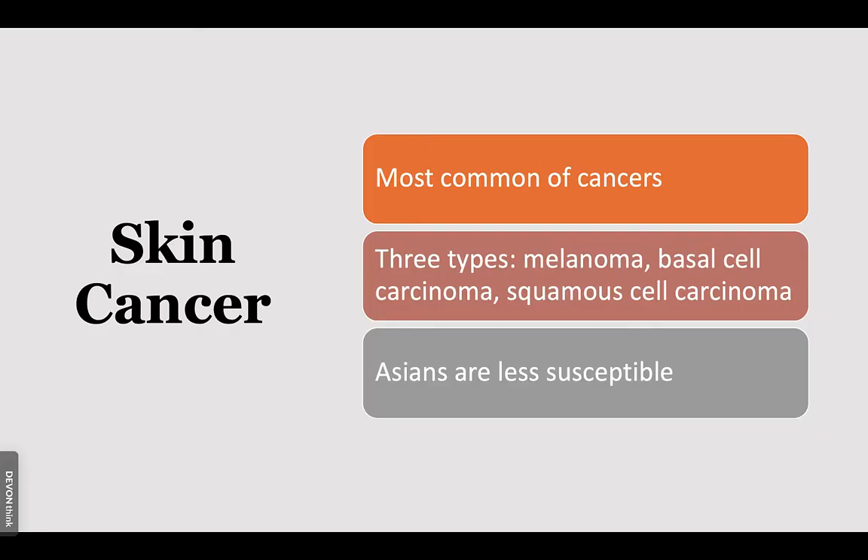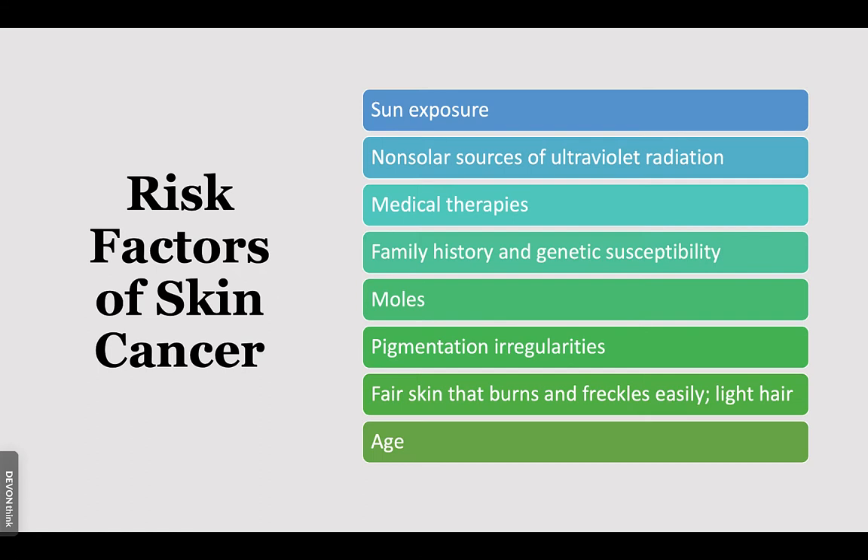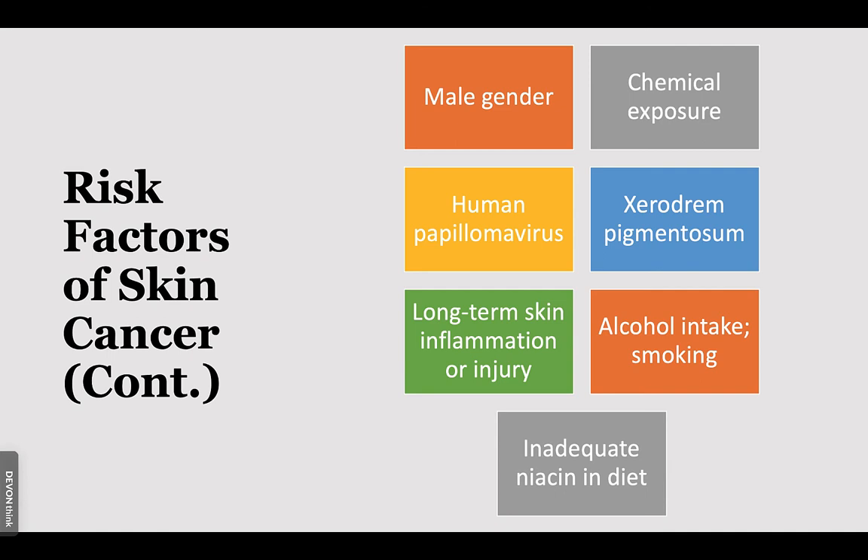Skin cancer is the most common type of cancer and there are three kinds — one for each layer of skin: melanoma, basal cell carcinoma, and squamous cell carcinoma. Asians are less susceptible. Risk factors include sun exposure, UV radiation from other sources, certain medical therapies and chemotherapy, family history or genetic susceptibility, moles, pigmentation irregularities, fair skin that burns and freckles easily, light hair, and age. Additional risk factors include being male, exposure to chemicals, HPV, xeroderma pigmentosum — a genetic disorder involving decreased ability to repair DNA damage caused by UV light — long-term skin inflammation or injury, alcohol intake, smoking, and inadequate niacin in the diet.